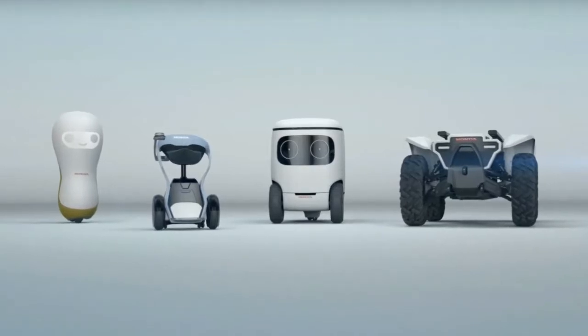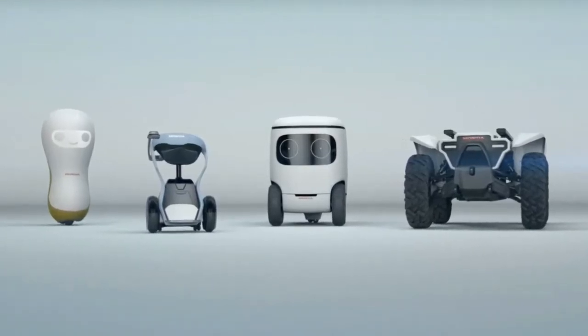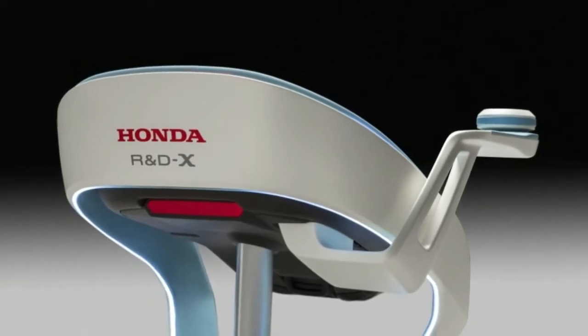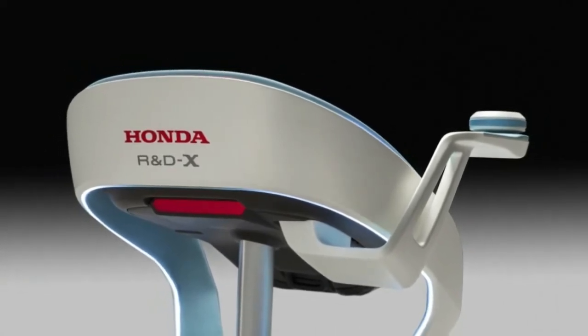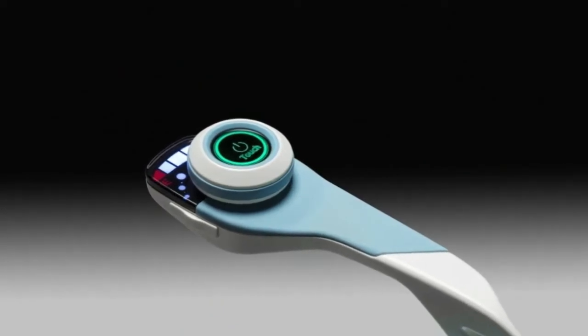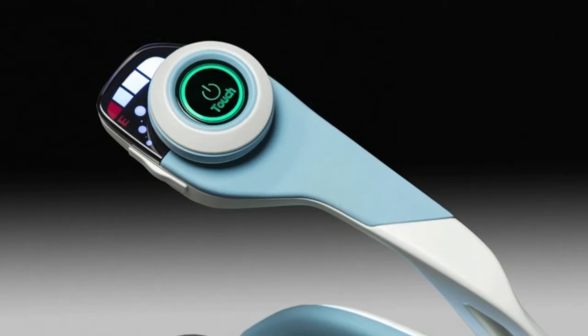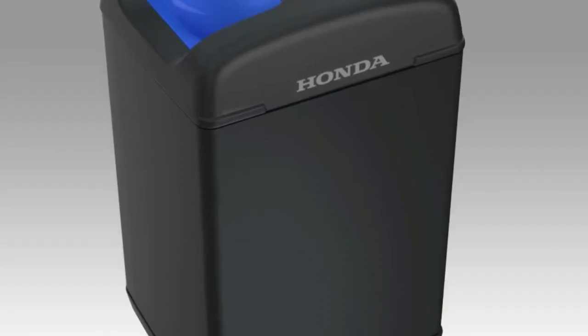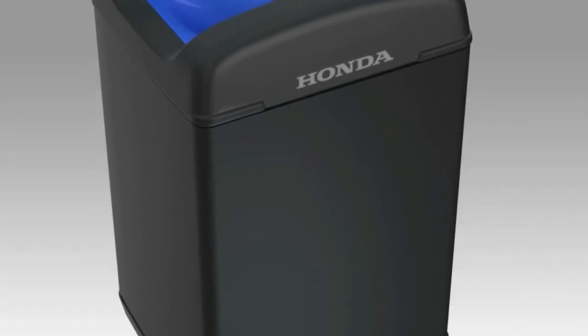Honda Robots and Vehicles Powered by New Mobile Power Packs. Honda announced it would display a number of helpful robots alongside a new swappable, portable electric power system at the 2018 Consumer Electronics Show in Las Vegas. The automaker has unveiled its robotic fleet and introduced its Mobile Power Pack, along with vehicles it can power.